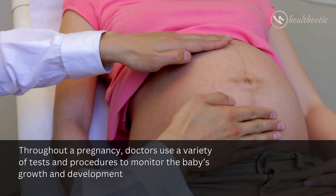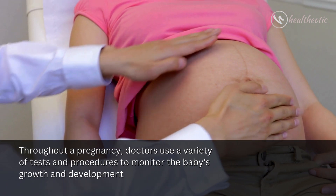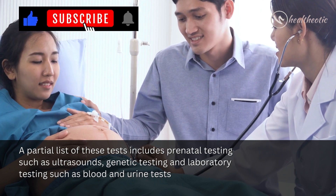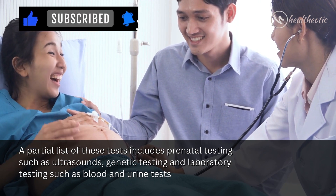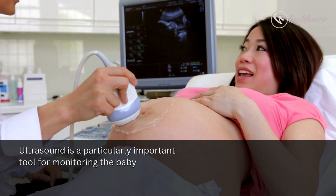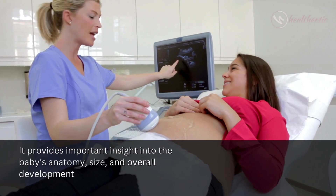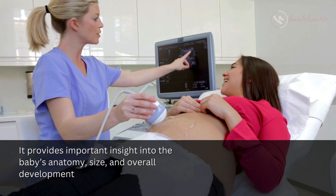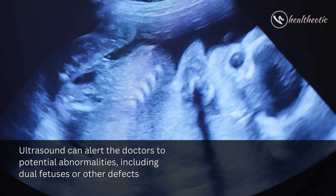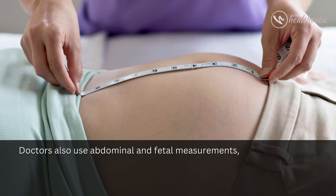Throughout a pregnancy, doctors use a variety of tests and procedures to monitor the baby's growth and development. These tests include ultrasounds, genetic testing, and laboratory testing such as blood and urine tests. Ultrasound is a particularly important tool, providing important insight into the baby's anatomy, size, and overall development. Ultrasound can also alert doctors to potential abnormalities, including dual fetuses or other defects.